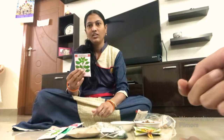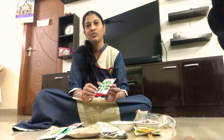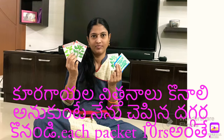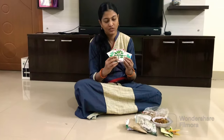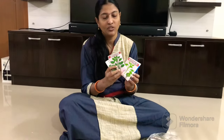Hi friends, I am going to show you the price of this video. I want to show you the price of this.